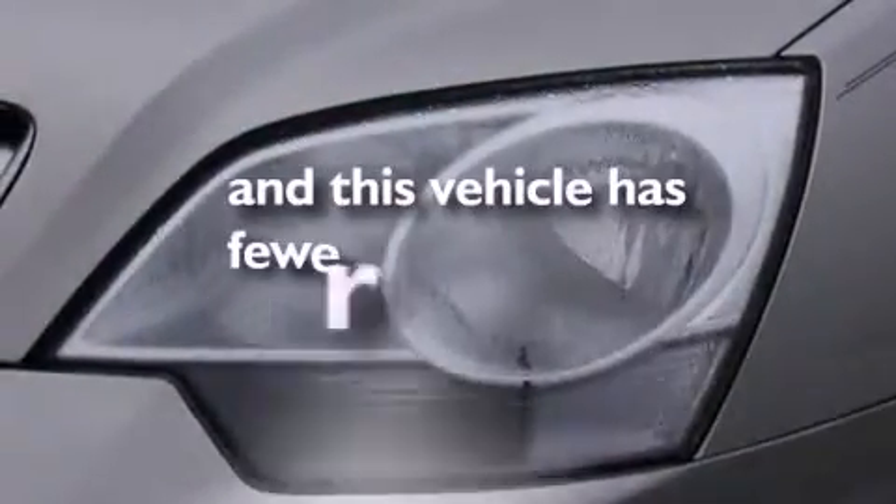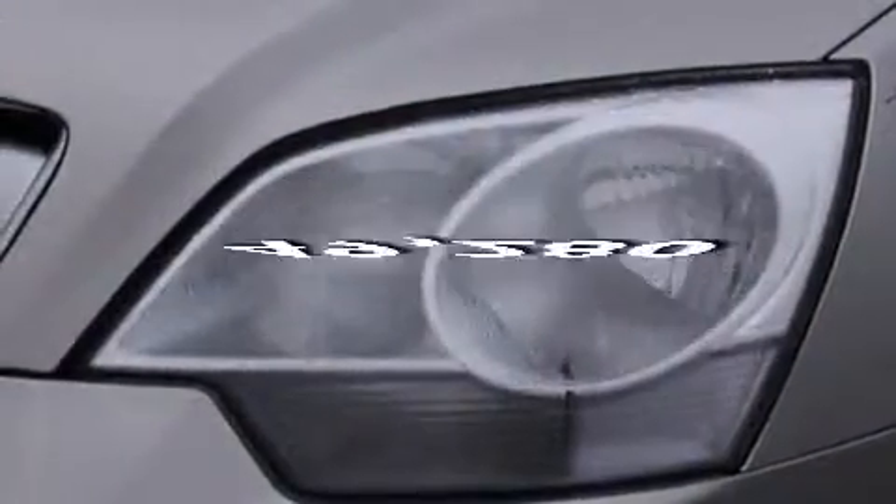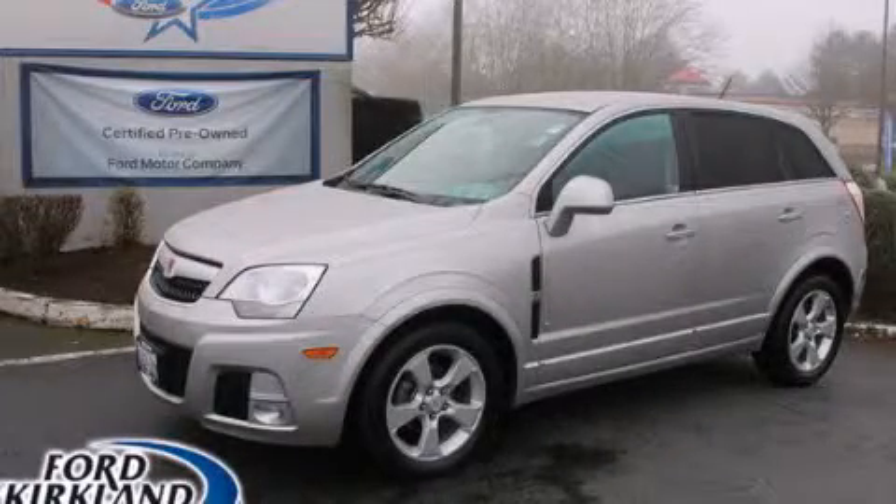This vehicle has fewer than 50,000 miles on the odometer. Please call today to reserve this vehicle for a test drive.